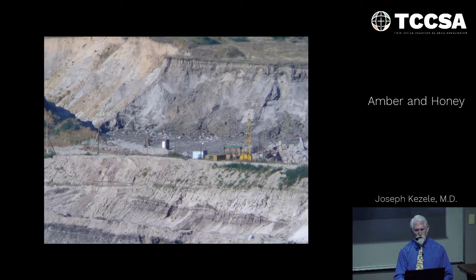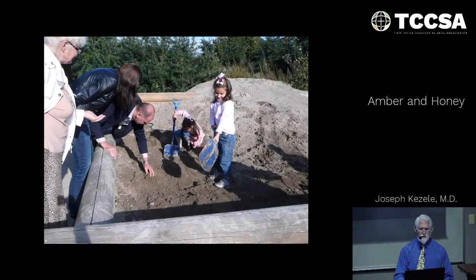You can see further deposits as we move along. At the visitors' overlook center, they have a little place where they salt the area with pieces so that children can scoop it out and dig up their own little piece of amber.